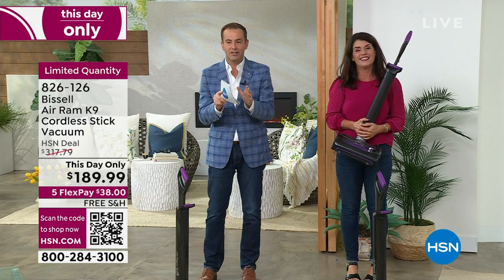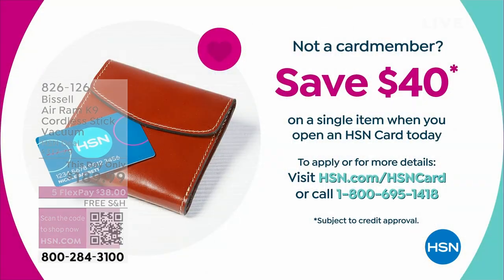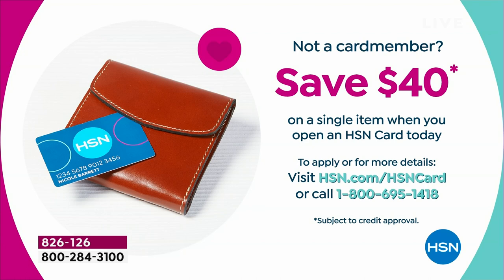Thank you for being with us for the Bissell. I want to remind you — if you apply for an HSN credit card, you could take $40 off this, or maybe $40 off Debbie Meyer Ultralight Green Boxes, which would make them free.